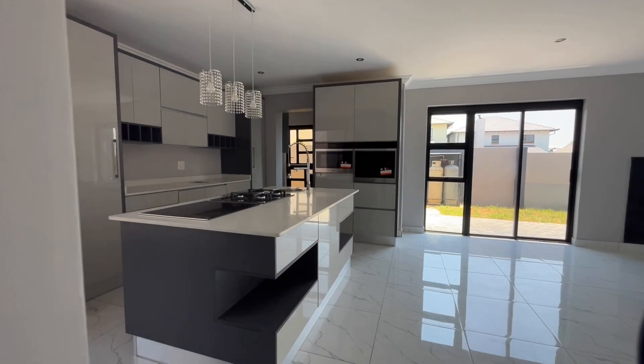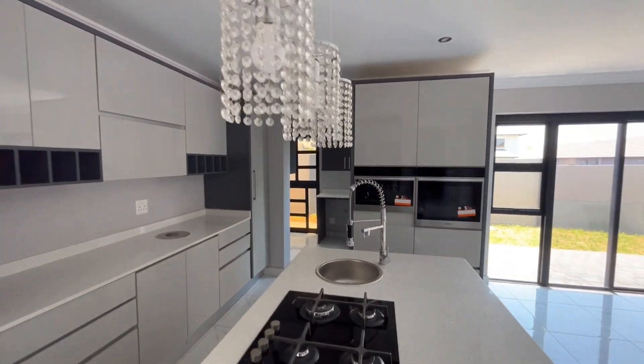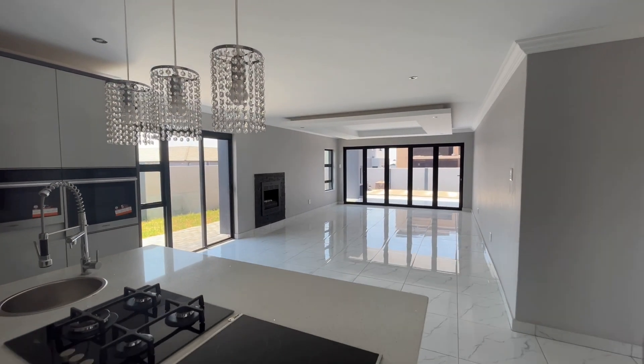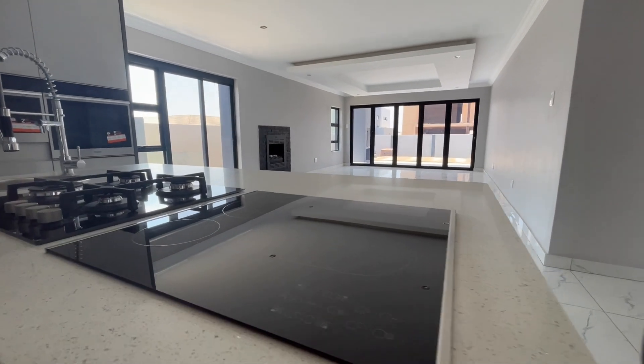Here we have the gourmet kitchen. This kitchen is modern and new, fully equipped with granite countertops, ample storage, and high-end appliances. It also includes a scullery and a pantry for added convenience.